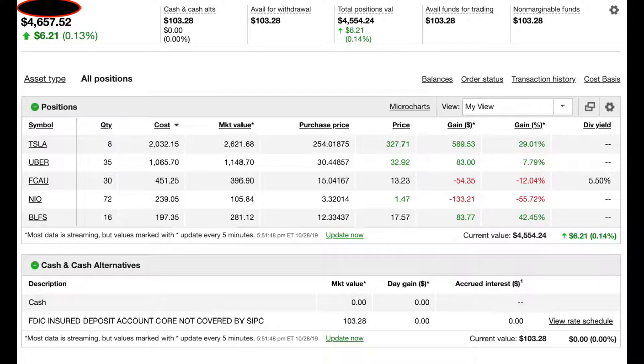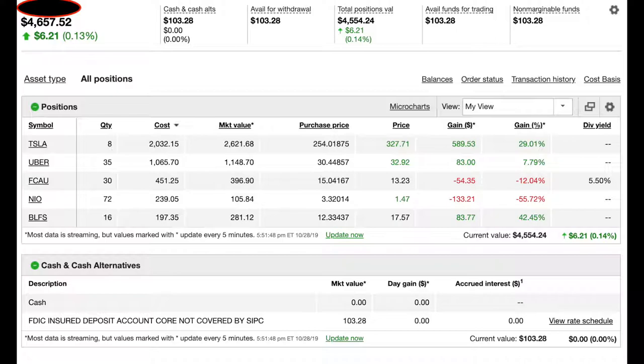My fifth and final investment is BioLife Solutions. You're probably thinking, what the heck is that? I have about 16 shares in the company, bought them all for about $197. It's currently valued at $281 for all those shares. I bought them at about $12.33 a share and they're currently valued at $17.57 a share, so I'm up about 42.45% — which is really good.